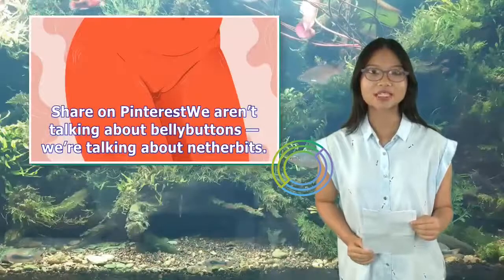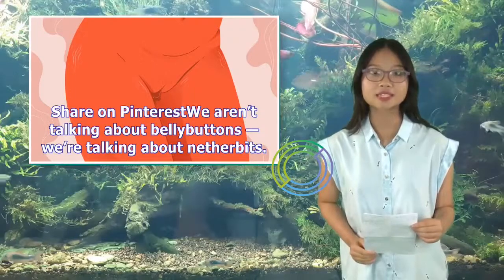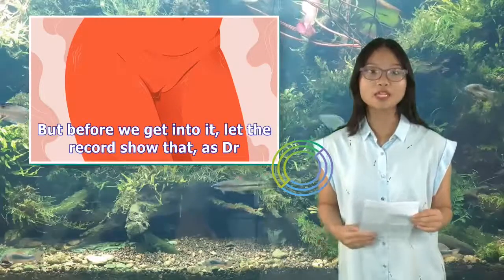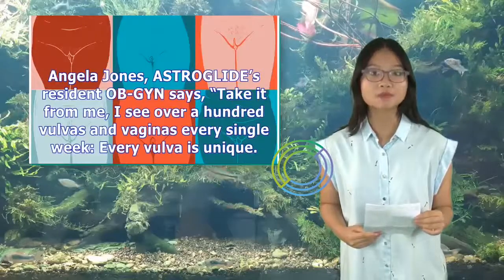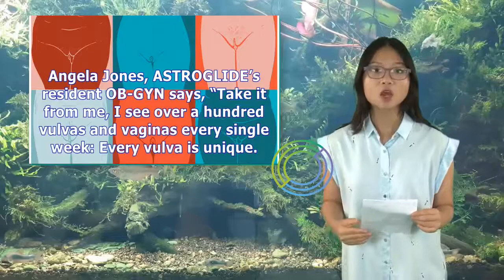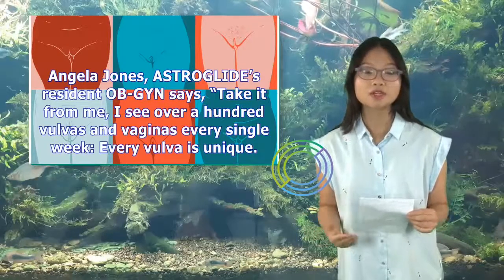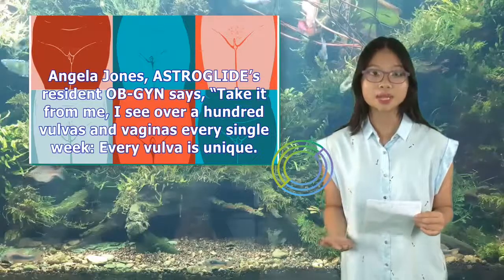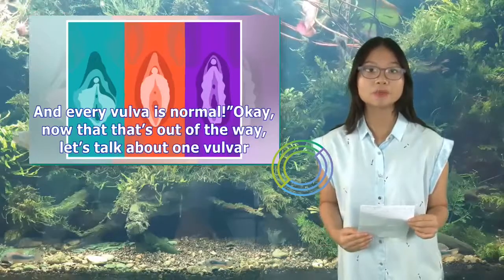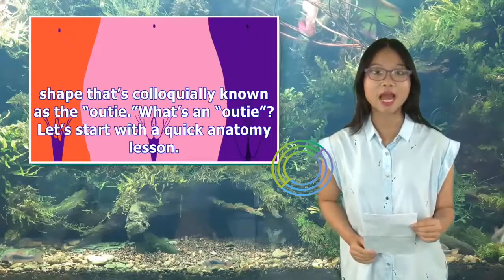We aren't talking about bellybuttons, we're talking about netherbits. Before we get into it, let the record show that, as Dr. Angela Jones, AstroGlide's resident OB-GYN says, 'Take it from me, I see over a hundred vulvas and vaginas every single week — every vulva is unique. And every vulva is normal.' Now that that's out of the way, let's talk about one vulva shape that's colloquially known as the outie.